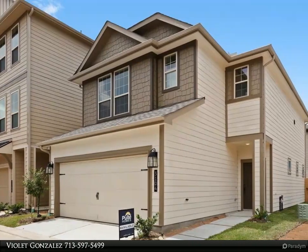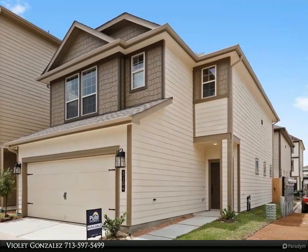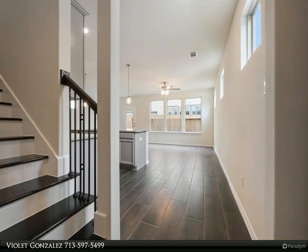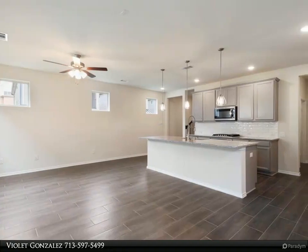This Century 21 Olympian property video is presented by Violet Gonzalez. This brand new construction Pulte Home will be ready in August 2021. The Blanchard is a two-story home with three bedrooms and 2.5 bathrooms in our gated community, Briarmont.